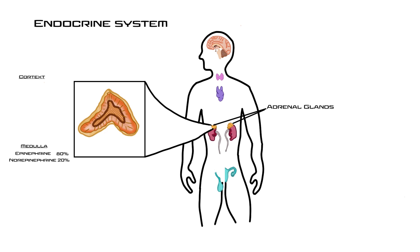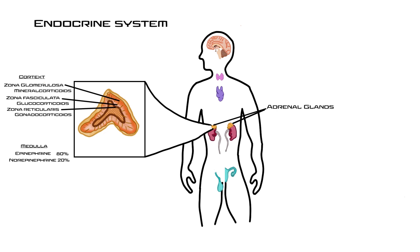The adrenal cortex is broken into three zones: the zona glomerulosa, the zona fasciculata, and the zona reticularis. The glomerulosa produces mineralocorticoids, which target the kidney to reabsorb sodium. The fasciculata produces glucocorticoids, which target most cells in the body and tell them to break down fats and proteins. The reticularis produces gonadocorticoids, which target tissues like bones and muscles and are mostly involved in female growth and development.